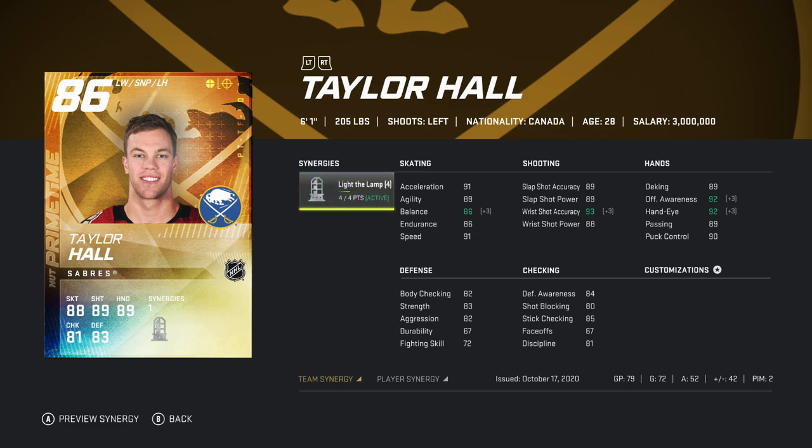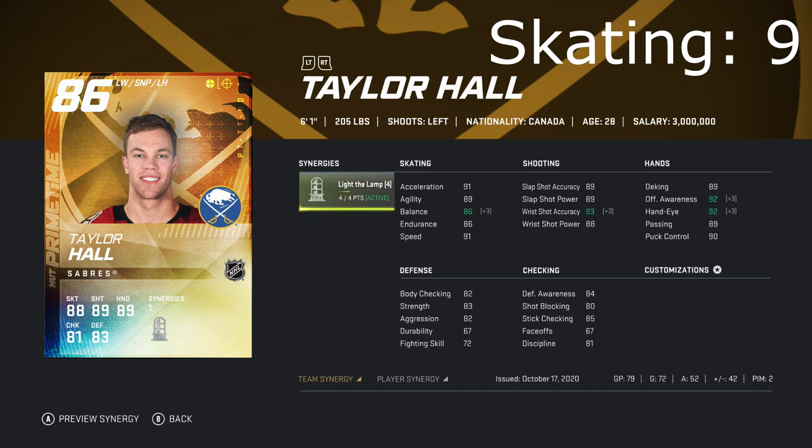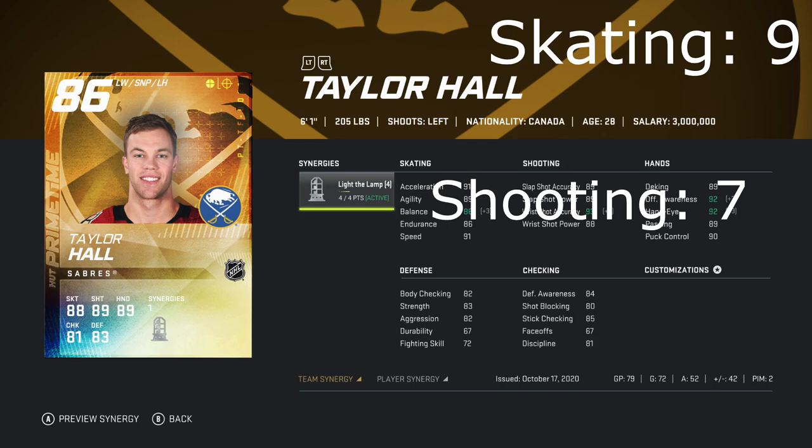Like how content creators used to break down cards — skating rated one to ten, shooting one to ten, stick handling, and so on — for Taylor Hall's skating I would say it's a nine out of ten. You could argue eight or even ten — he is very very good. His speed is the biggest part, so skating gets a nine.